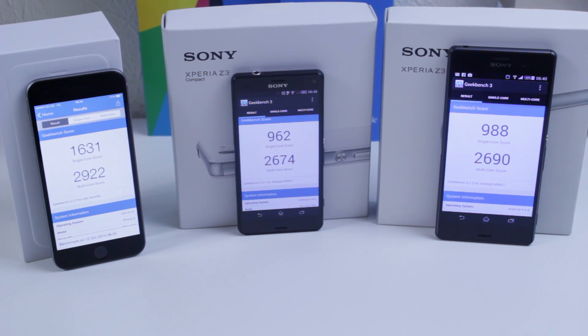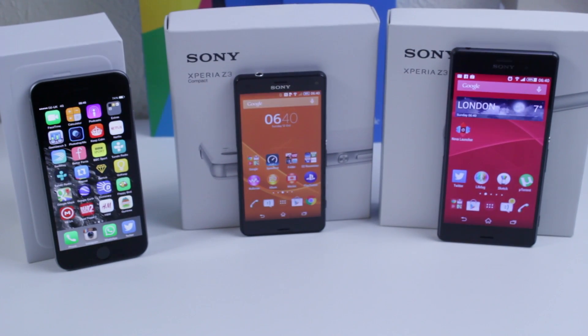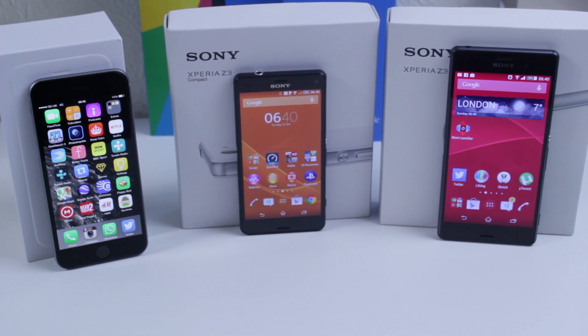All three handsets are some of the best you're going to find on the market right now. The iPhone is great because it's easy to use, but Sony is easy to use too and you get a lot more features and more things you can do on the handset. Let me know what you guys think of these three handsets. This is just a quick video to give you an idea of how well all three perform, and please make sure to hit that subscribe button. If you'd like to see a more in-depth comparison, let me know and I'll make sure to do so.